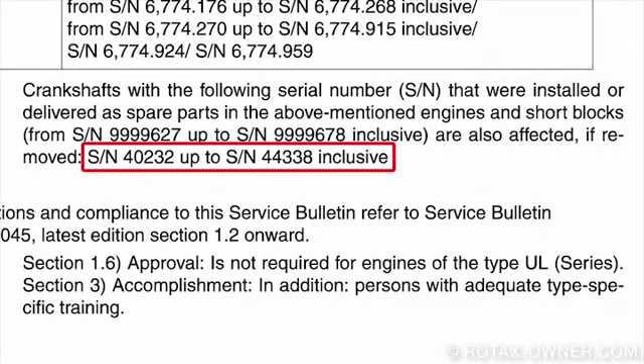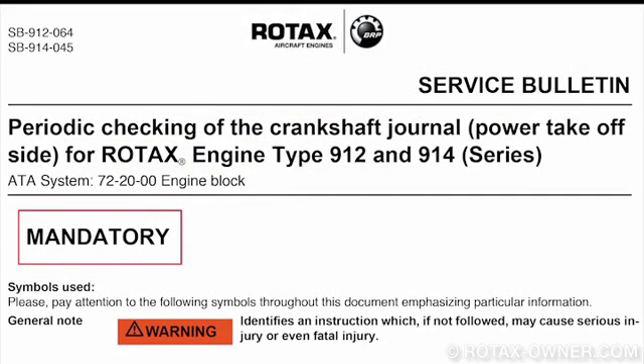These crankshaft serial numbers should be checked on engines that have been recently overhauled or have had a replacement crankshaft installed. If your engine or crankshaft serial number is not listed in Section 1.1, then your engine is not affected by this Service Bulletin.